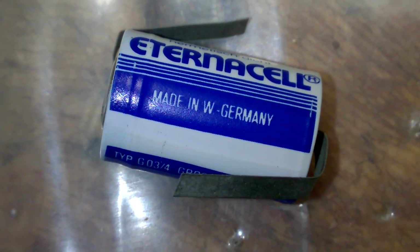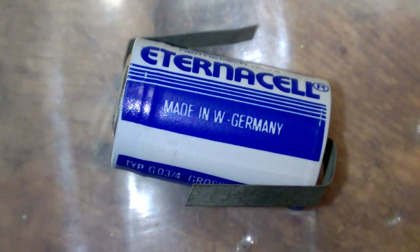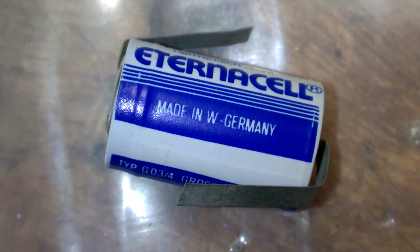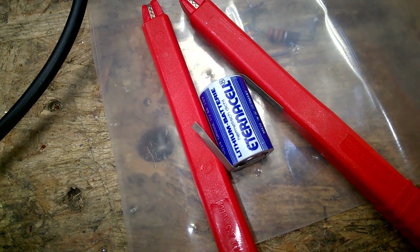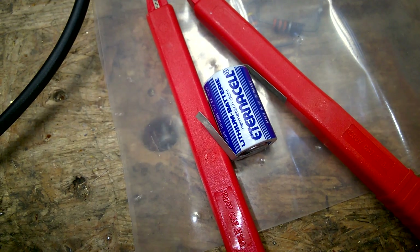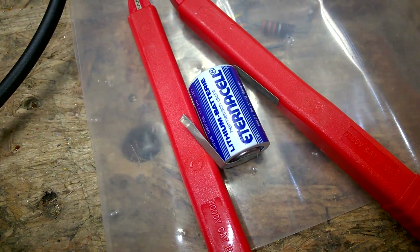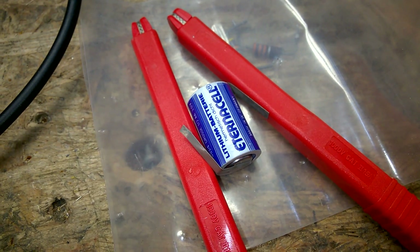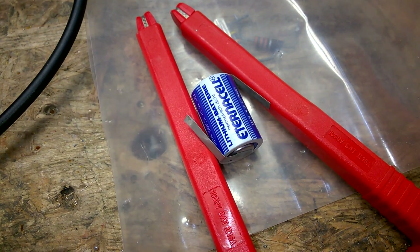And that's it! Awesome! It is called EternaCell — so it would have power forever, for eternity! Let's find out. What would you guess? This battery is probably 30 years old or even older. Does it still work or not? We will find out in the next episode!